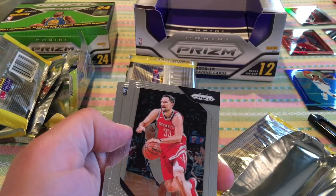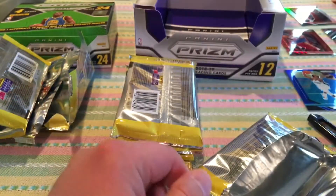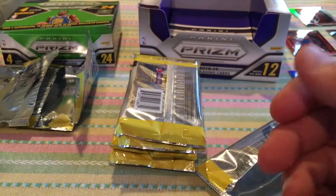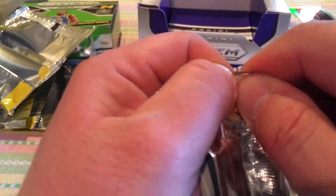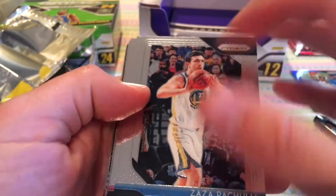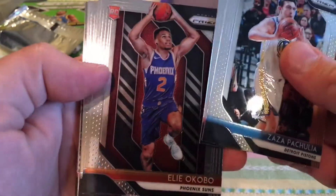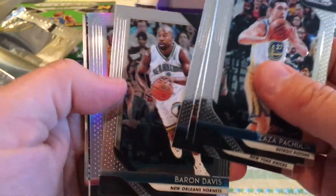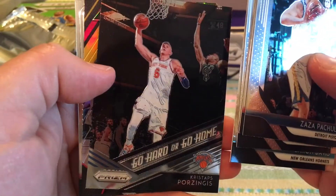LeBron James. Ryan Anderson and Acosta's rookie base — hopefully he does as good as his brother, or at least some relation since they share the same last name and not too many people walk around with that last name in the NBA. Justin Holiday, Jaylen Brown for the Celtics, Okobo — not a silver rookie. Clint Capella, garbage.